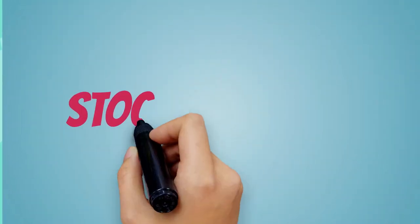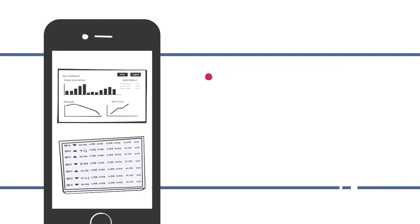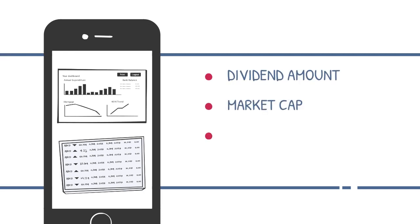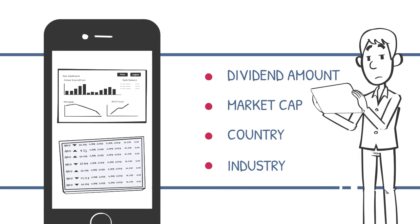If you're just starting out with your first brokerage account, an easy way to find dividend paying stocks is to use your stock screener options, which can narrow down your search based on dividend amounts, market caps, country, industry, and many other options. Otherwise, you can easily find dividend paying stocks online with a quick search. The Globe and Mail, for example, posts a free online stock screener that you can use to pull up dividend paying stocks anytime.